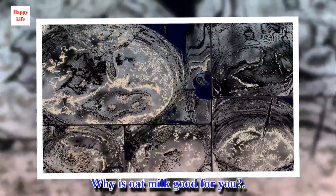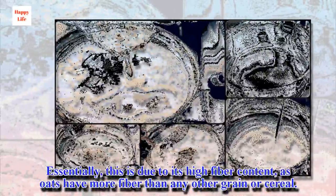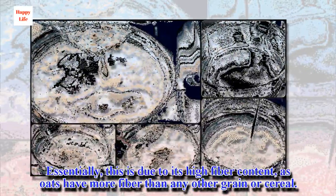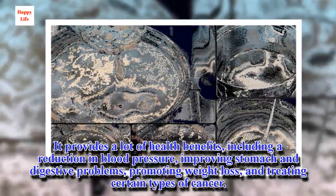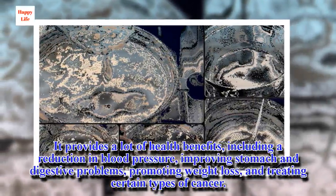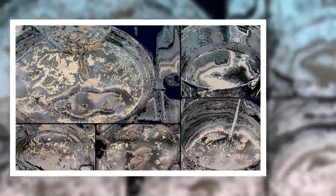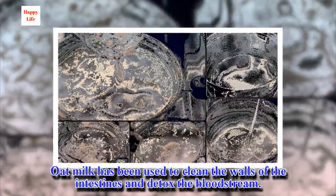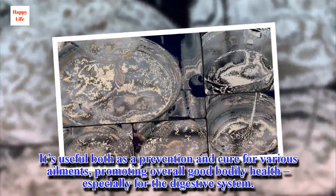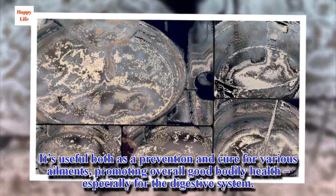Why is oat milk good for you? Essentially, this is due to its high fiber content, as oats have more fiber than any other grain or cereal. It provides a lot of health benefits, including a reduction in blood pressure, improving stomach and digestive problems, promoting weight loss, and treating certain types of cancer. Oat milk has been used to clean the walls of the intestines and detox the bloodstream. It's useful both as a prevention and cure for various ailments, promoting overall good bodily health, especially for the digestive system.